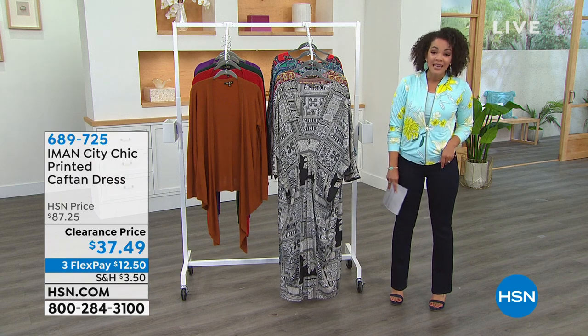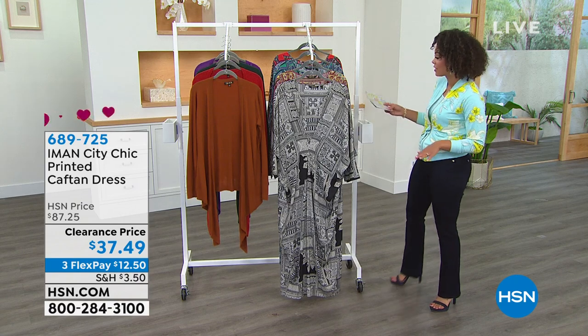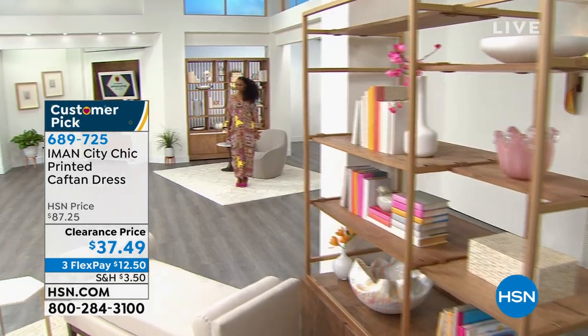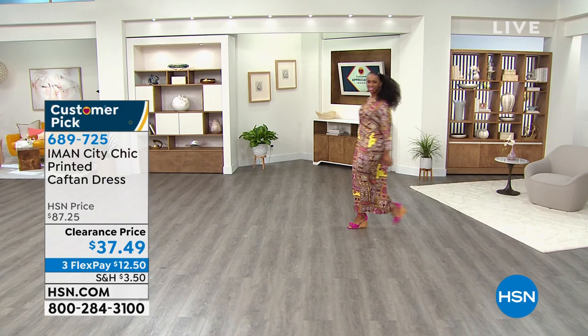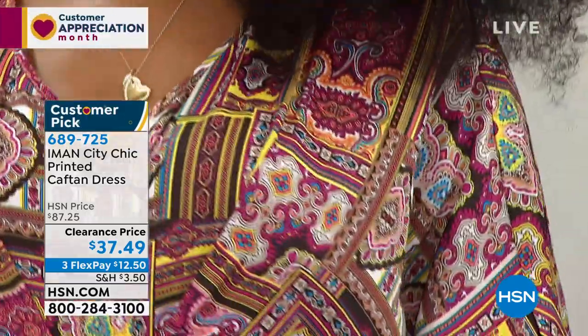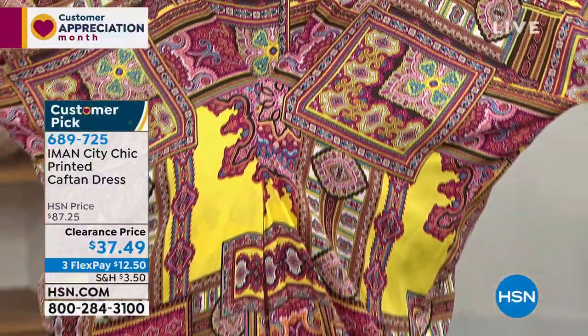There's the price — $50 off this printed caftan dress. And I'm telling you, if there is one woman in this world to tell us you need a caftan, it's definitely Iman from all her travels internationally. That's why her line is called Global Chic. All her inspiration and the patterns you see are very unique — you won't see them anywhere else. The color inspiration comes from her travels.